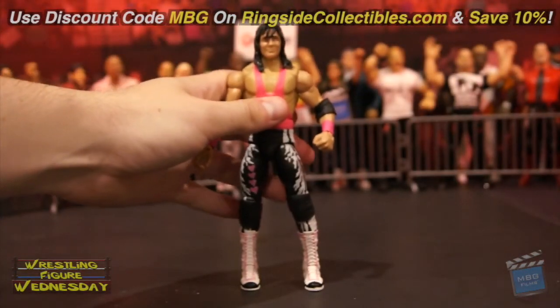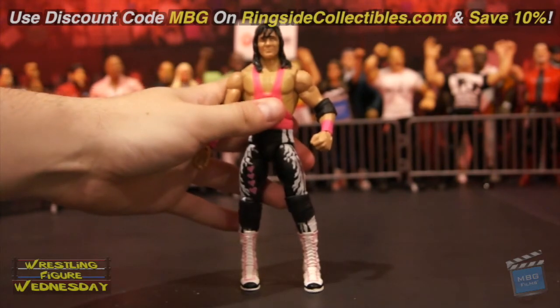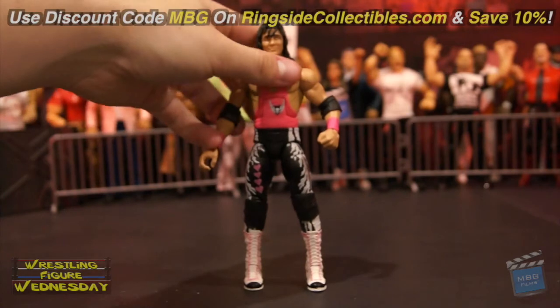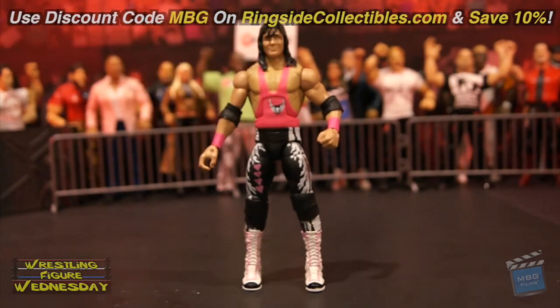Overall it's a really cool figure — highly recommend. If you missed out on the Defining Moments Bret Hart, I'd say this is probably the next best one to get, as I didn't really like his previous Elite release. You can get it on ringsidecollectibles.com — use discount code MBG to save 10% on your purchase. Be sure to like Wrestling Figure Wednesday on Facebook to suggest future reviews you'd like to see, and I'll see you soon. Thanks.